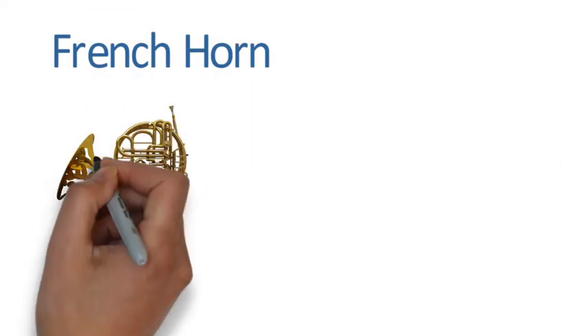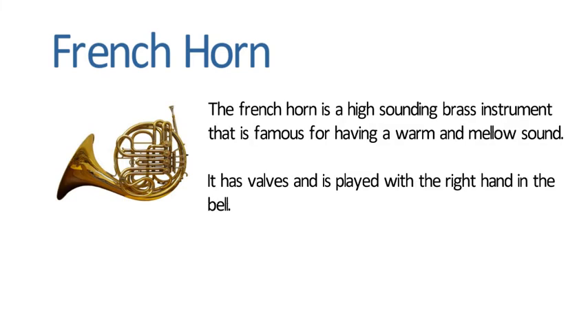French Horn. The French horn is a high sounding brass instrument that is famous for having a warm and mellow sound. It has valves and is played with the right hand in the bell.